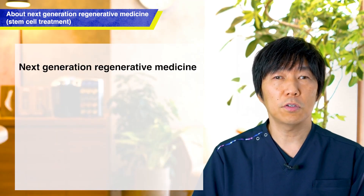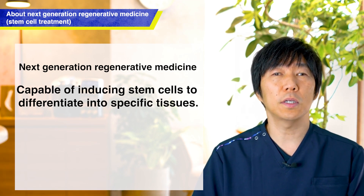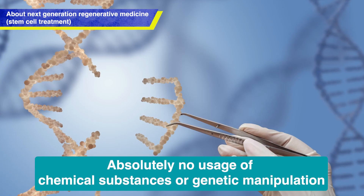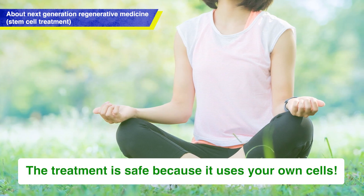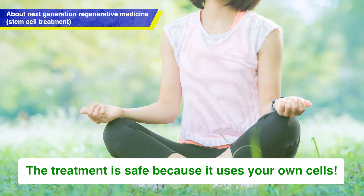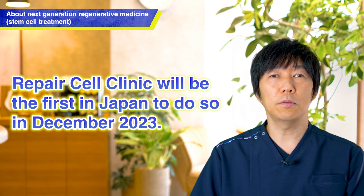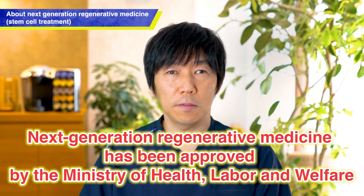Next Generation Regenerative Medicine refers to the ability to induce stem cells to differentiate into specific tissues. By inducing differentiation, stem cells are led to the desired tissue, marking a new era of regenerative medicine with enhanced regenerative capabilities. Furthermore, in the process of differentiation induction, no chemical substances or genetic manipulation are used at all. We utilize the power of the cells that we inherently possess, so in terms of safety, there are no particular issues and you can receive treatment with peace of mind. At Repair Cell Clinic, this treatment using Next Generation Regenerative Medicine was approved by the health ministry for the first time in the country in December 2023.